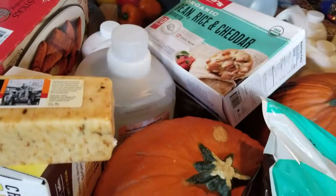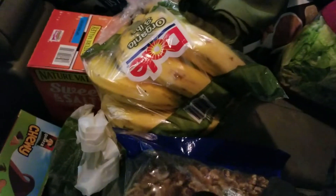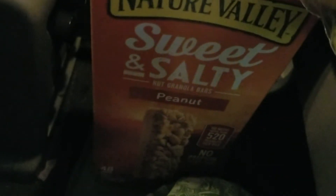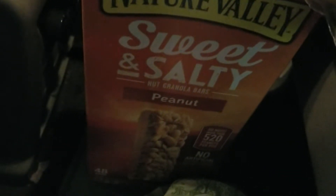I have some more in the back seat. I got bananas, Quaker chewy granola bars, and alfredo sauce — they come in a pack of four. I got a toy for a little girl, and I have Nature Valley sweet and salty peanut granola bars — these are my favorite.